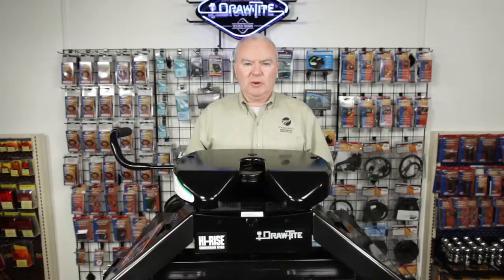Hello, my name is Don Rigby with Sequin Performance Products. Today we're going to discuss the Draw Tight High Rise gooseneck to fifth wheel conversion hitch.